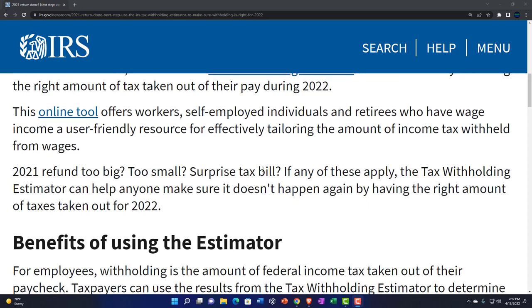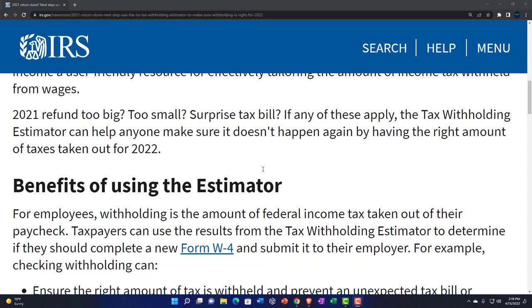This online tool offers workers, self-employed individuals, and retirees who have wage income a user-friendly resource for effectively tailoring the amount of income tax withheld from wages. 2021 refund too big, too small, surprise tax bill? If any of these apply, the tax withholding estimator can help make sure it doesn't happen again by getting the right amount of taxes taken out.